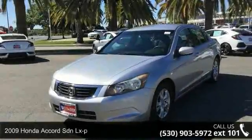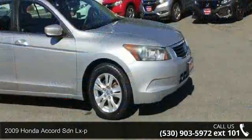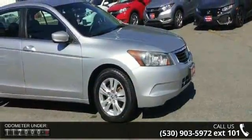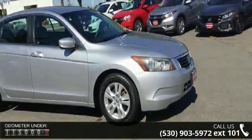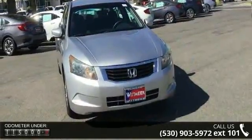Check out this 2009 Honda Accord SDNL XP. If you are looking for a first-rate auto, this one could be yours today. This vehicle comes with a reliable four-cylinder engine connected to a smooth-shifting automatic transmission.